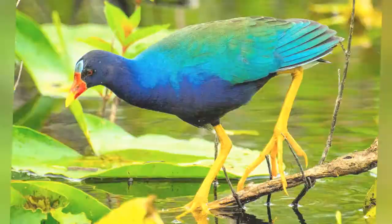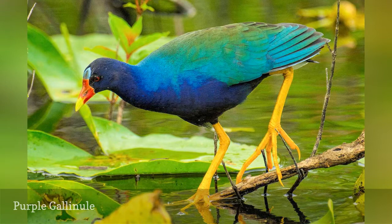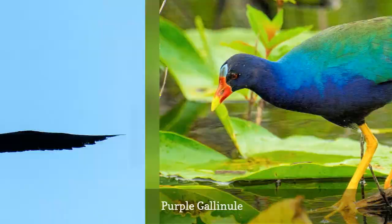Brilliantly colored, the purple gallinule, Porphyrio martinica, is a summer resident in much of the southeastern United States, but stays in the Florida peninsula year-round. The iridescent sheen of its green, blue, and purple body can be difficult to see, but the light blue frontal shield and the red bill with its yellow tip are always visible and key for identification.